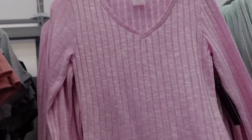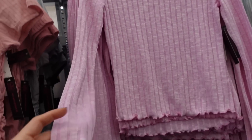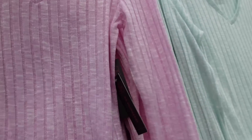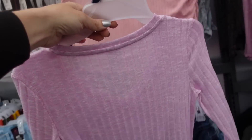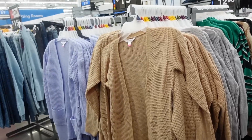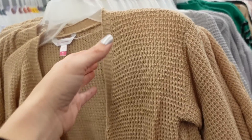New v-neck ribbed long sleeve tops from No Boundaries — v-neckline, lightly ribbed fabric, perfect to transition into spring, lettuce trim on the wrist and at the bottom, nice length, not too short. Comes in pink, mint, baby blue, and gray, and they're $8.98.